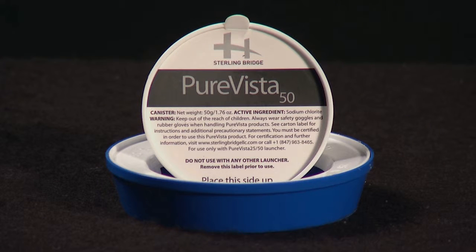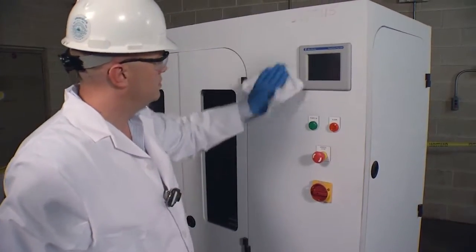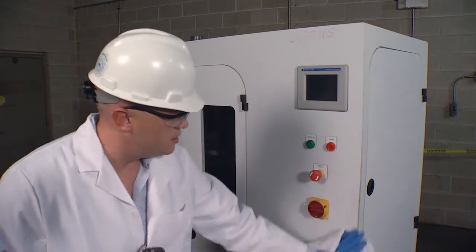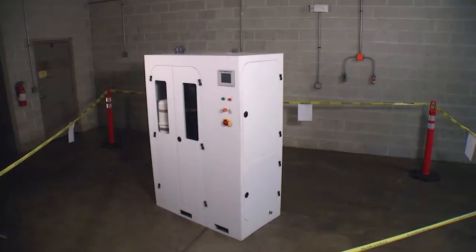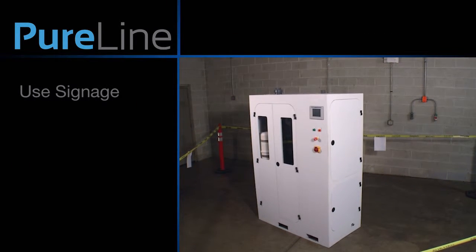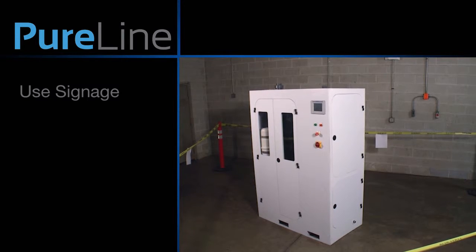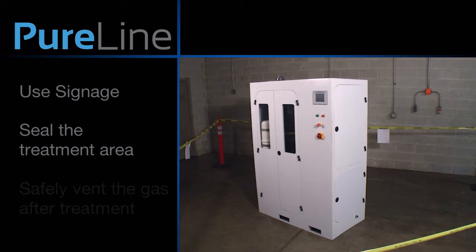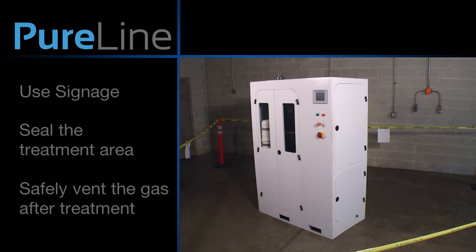PureVista products were designed and engineered with our customer in mind to make them as safe and user-friendly as possible. The amount of PureVistas needed for a particular job will depend on the cubic feet and the target concentration. It is important to thoroughly clean any surface you're trying to treat prior to tenting to allow the gas to actually get to the surface. Before activating, think about three things: use signage to notify people around the treatment area, make sure you properly seal the treatment area, and plan how to safely vent the gas after the treatment.